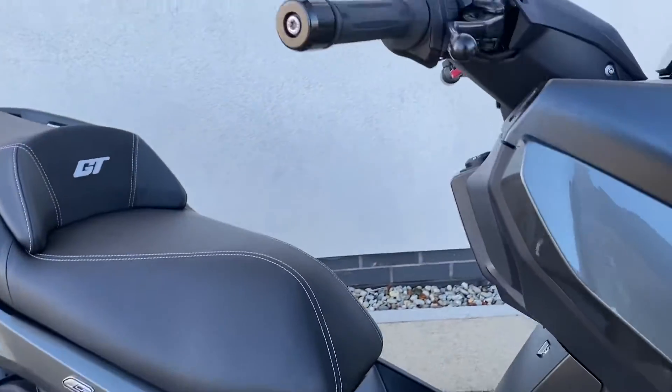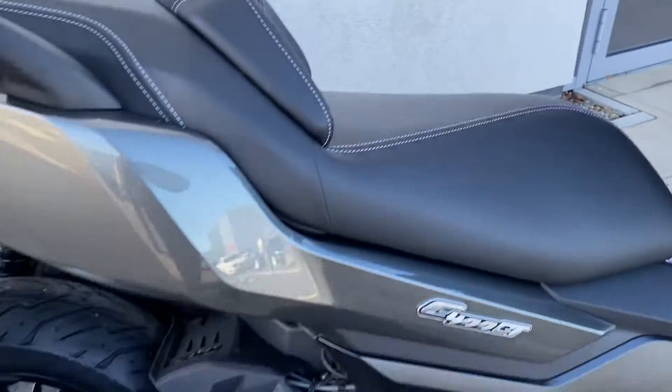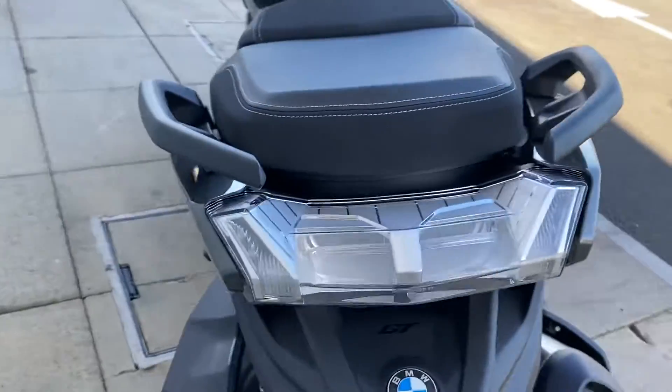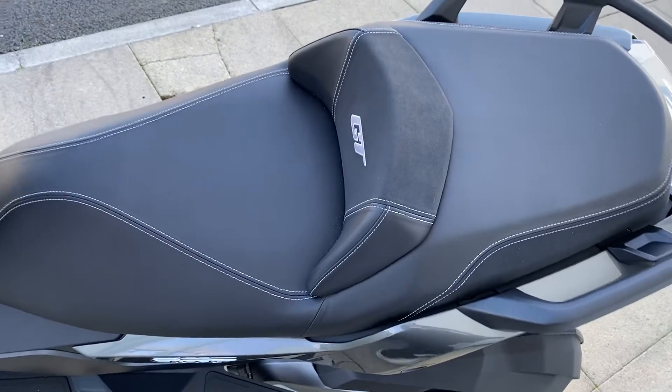Very stylish scooter, fun to ride, very economical as well. It has two storage compartments up in the front, a very comfortable seat, and plenty of storage under the boot as well. If you look at the size of that seat, it's all storage below.